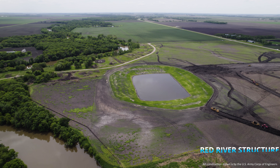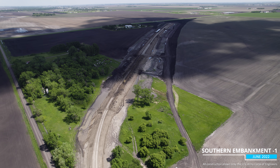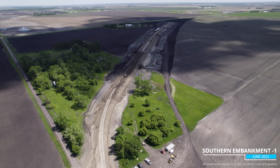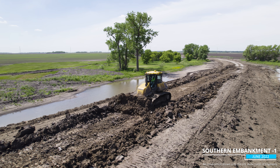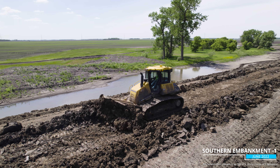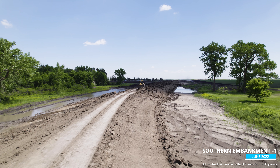As work starts there, it's wrapping up on the first stretch of the southern embankment. Final grading followed by grass seeding is taking place on the three-mile-long segment known as SE1. Construction on SE2A, the next stretch of the 20-mile-long embankment, will begin this summer.